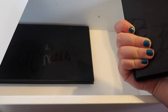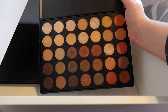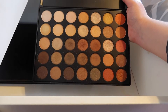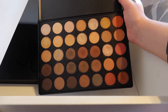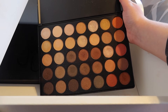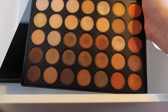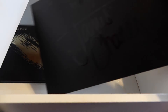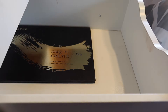Next in the Morphe line we have the Morphe 35OS palette — this is the 35O palette but all shimmer shades, because I am a sucker for shimmer shades. I absolutely love shimmery eyeshadows — it's just completely my thing. I've abused one shade in particular just to death in this palette, but I love this palette so much. We are finally getting into the last two palettes in this drawer — this is the James Charles in Morphe palette.